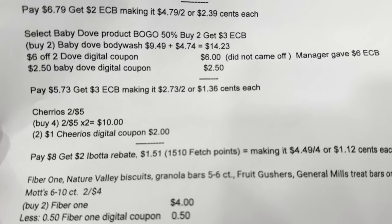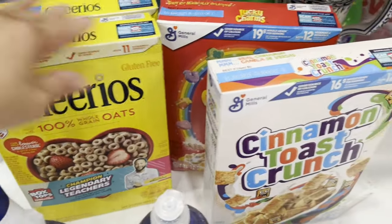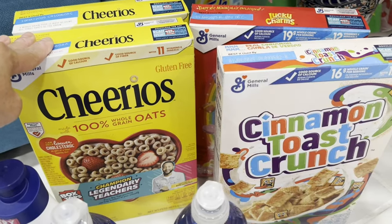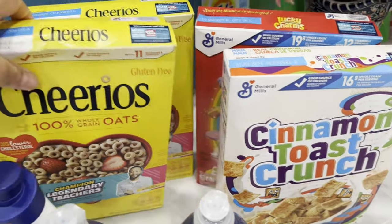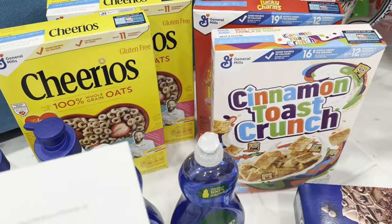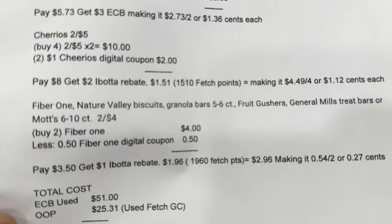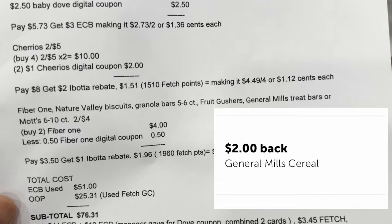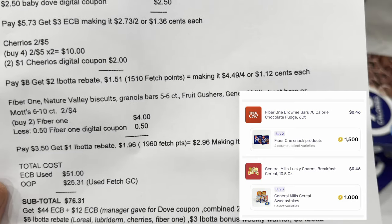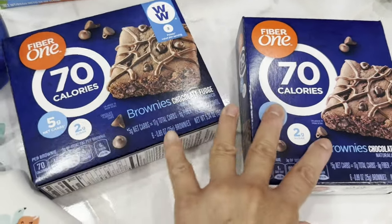The Cheerios and Cinnamon Toast Crunch and Lucky Charms are two for $4.50. There are two one-dollar digital coupons for Cheerios. I bought four because Ibotta has a rebate — buy three and get a two-dollar rebate. I got two Cheerios, two Cheerios, one Cinnamon Toast Crunch, and one Lucky Charm. My note: four items are $10 (two for $4.50). I used two one-dollar Cheerios digital coupons, paid $8, got a two-dollar Ibotta rebate, and got 1,510 Fetch points equivalent to $1.51, making it $4.49 for four items or $1.12 each.